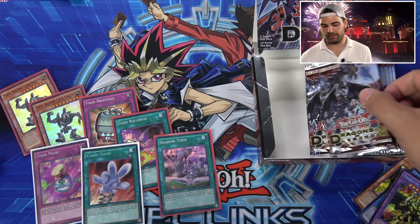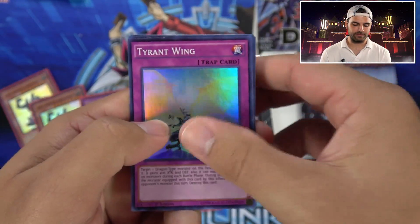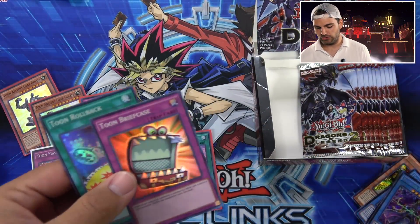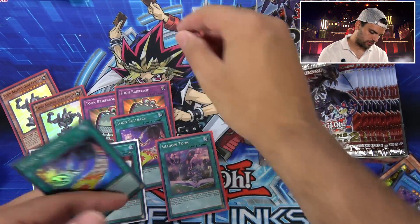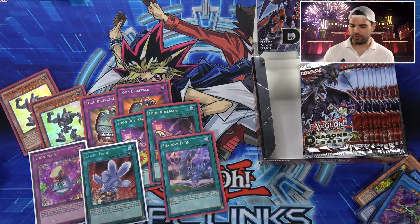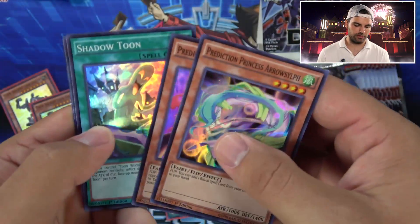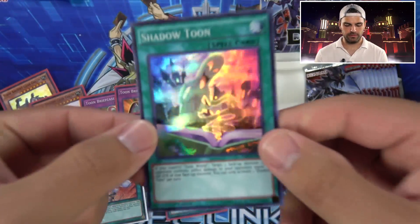Comic Hand, Toon Mask — we're getting there! Believe in the heart of the cards. Tyrant Wing, Aquarium Set, Toon Briefcase baby, Toon Rollback, and Prediction Princess — not a bad secret rare in this set. Getting our super rare Toon cards going — that's two of each almost. Two Toons, two Rollbacks, one Shadow Toon. You guys ready for a Toon Kingdom? Oh — there's a Shadow Toon. Tyrant Burst Dragon. Another Shadow Toon.